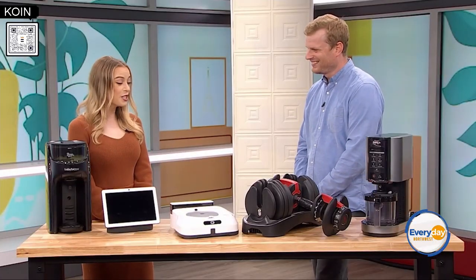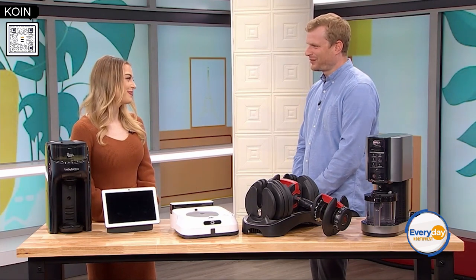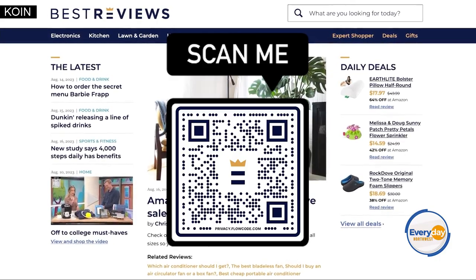Thank you so much for all of these helpful products that will make people's lives so much easier. We appreciate it. And if you'd like to shop any of these products from Best Reviews, just scan that QR code on your screen.